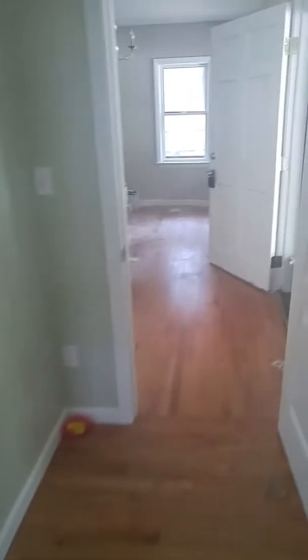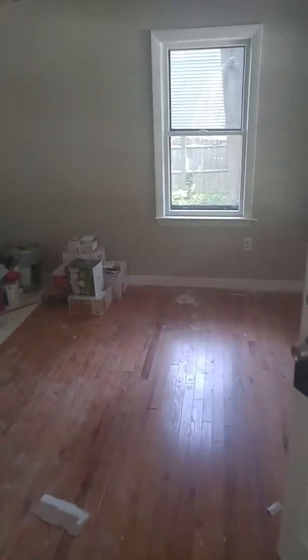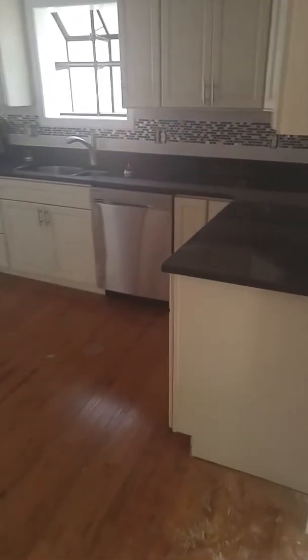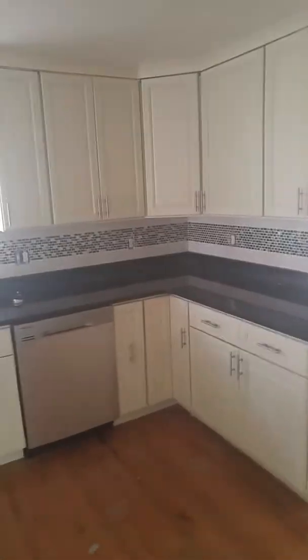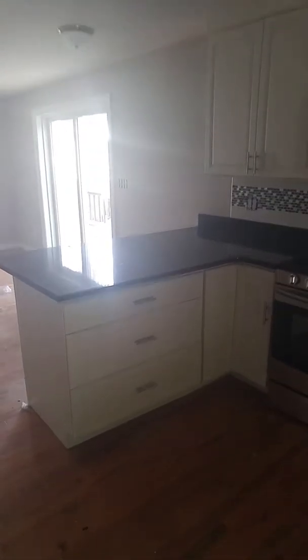Bedroom number one, walking out into the dining room. A couple windows looking out on the front porch. Walking into the brand new kitchen with new countertops, cabinets, sink, dishwasher, and stove.